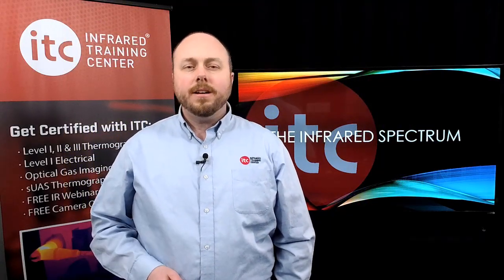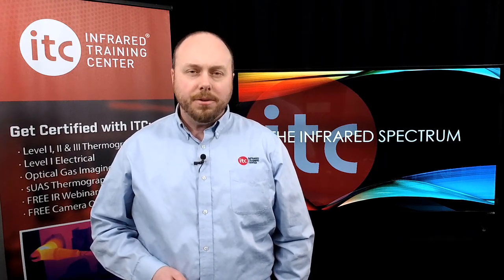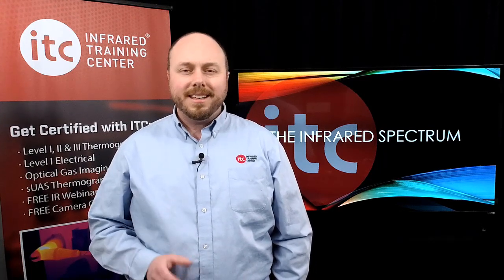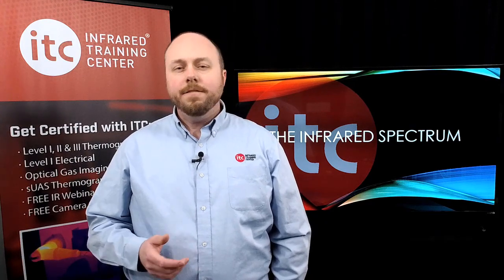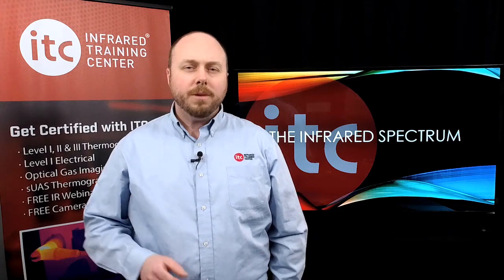Recently, I had the chance to speak with Stephen Kottnor of Newell and Crathern, a weatherization contractor based out of Loudoun, New Hampshire, who uses thermal imaging extensively. Among the things we talked about was how infrared benefits both weatherization providers and their customers. Here's what he had to say.